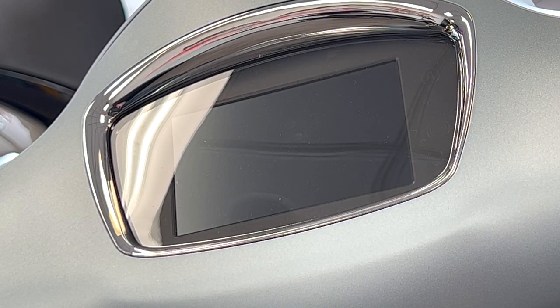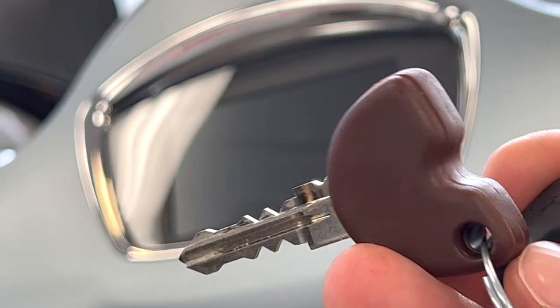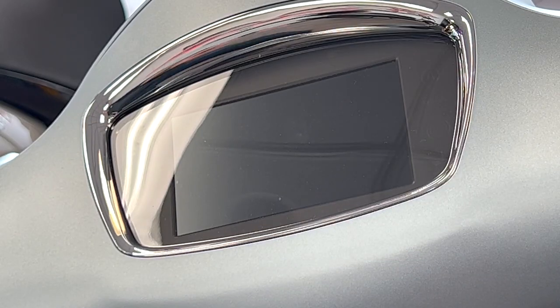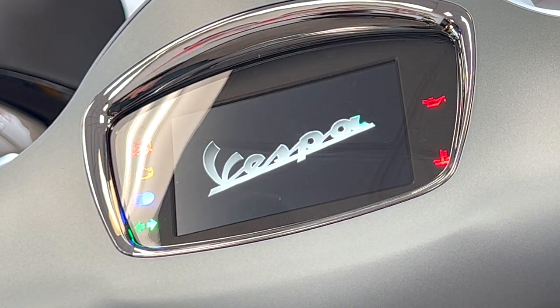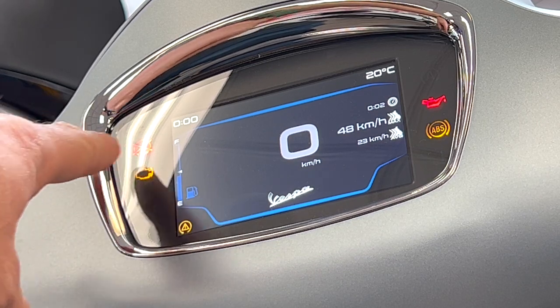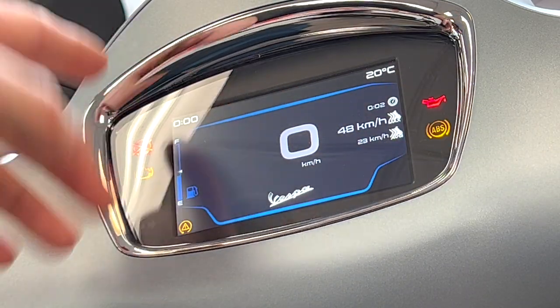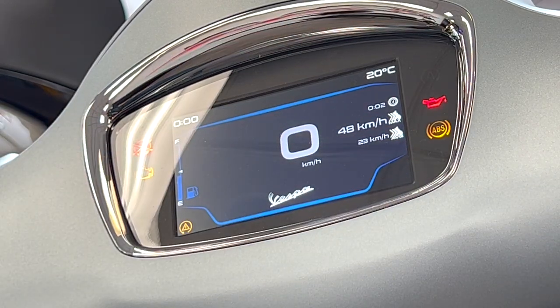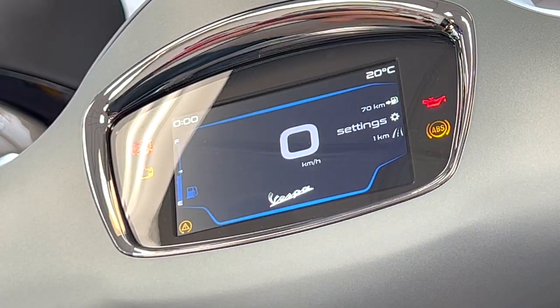Taking a look at the Vespa GTS — remember, this is the Super Tech, which has a digital display screen. This is a traditional key, unlike the keyless entry on the BV400. Turning it to the on position, you can see that screen come to life. Even through the intense glare from the studio lights here, you can still see that screen. You've got your outside temperature, clock, speedometer, and various settings for trip times, fuel efficiency, and all kinds of stuff. You have a number of settings you can go through.